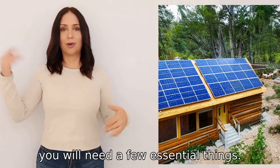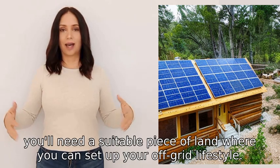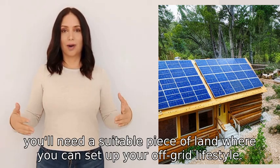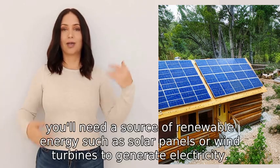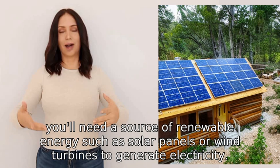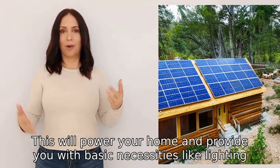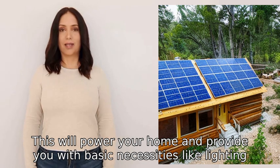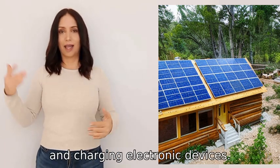To live off-grid you will need a few essential things. First, you'll need a suitable piece of land where you can set up your off-grid lifestyle. Next, you'll need a source of renewable energy such as solar panels or wind turbines to generate electricity. This will power your home and provide you with basic necessities like lighting, refrigeration, and charging electronic devices.